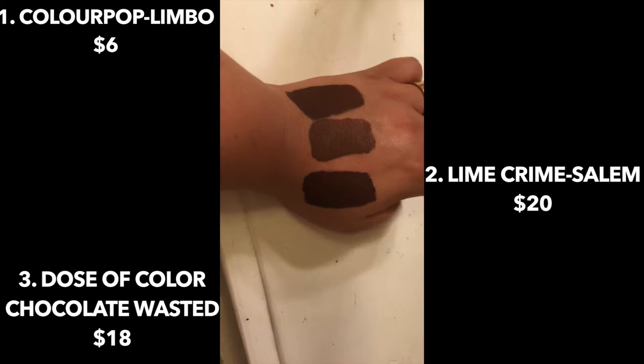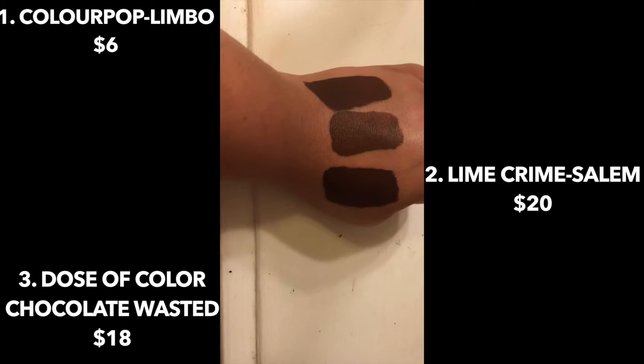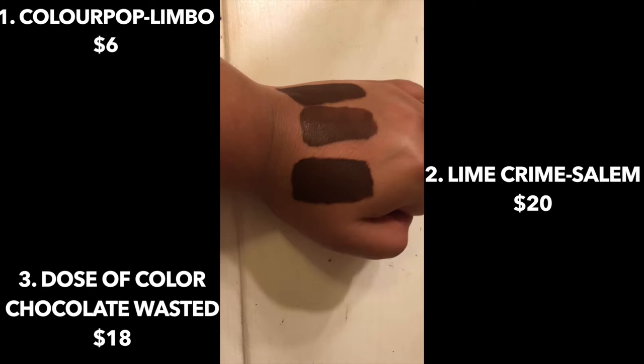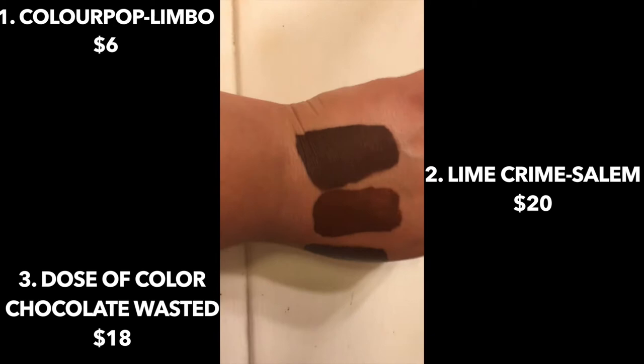Lime Crime has more of an orange tone. So if you aren't able to get either Lime Crime or Dose of Colors, I would just say get Colourpop Limbo — it's only $6. Lime Crime retails for $19 and Dose of Colors I think is $24. I get Dose of Colors for $12.50 because I have a pro discount, but I'd say get Colourpop Limbo at $6.